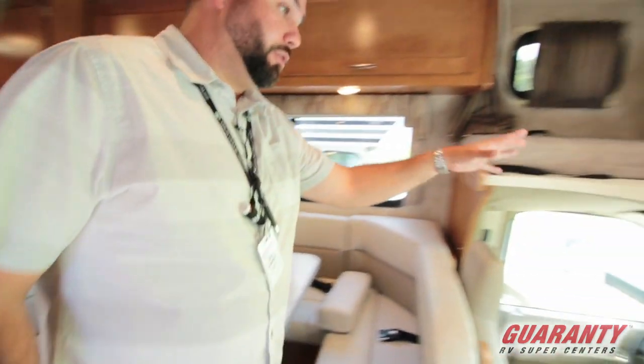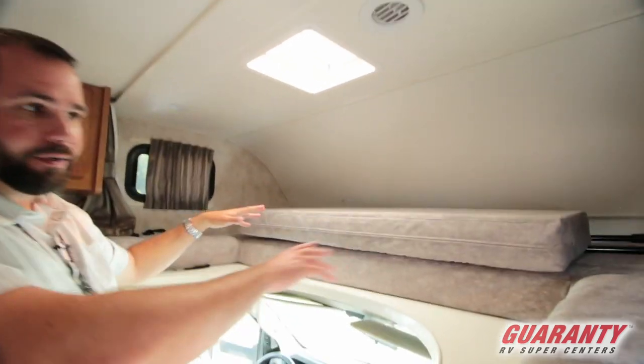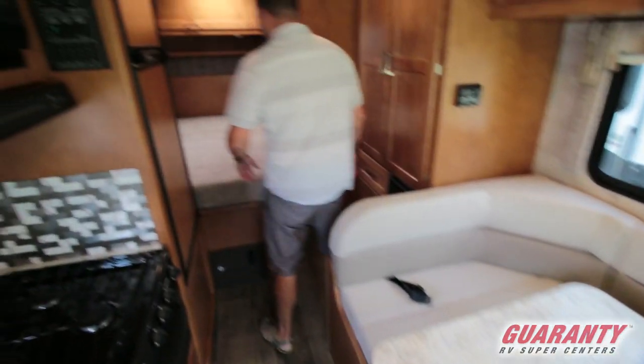Just like almost every Class C, you've got sleeping up here in the bunk, the TV that swivels around, and plenty of room for even two adults up here if you want. So you've got two sleeping there, one to two here, and then your main bed is going to be in the back.